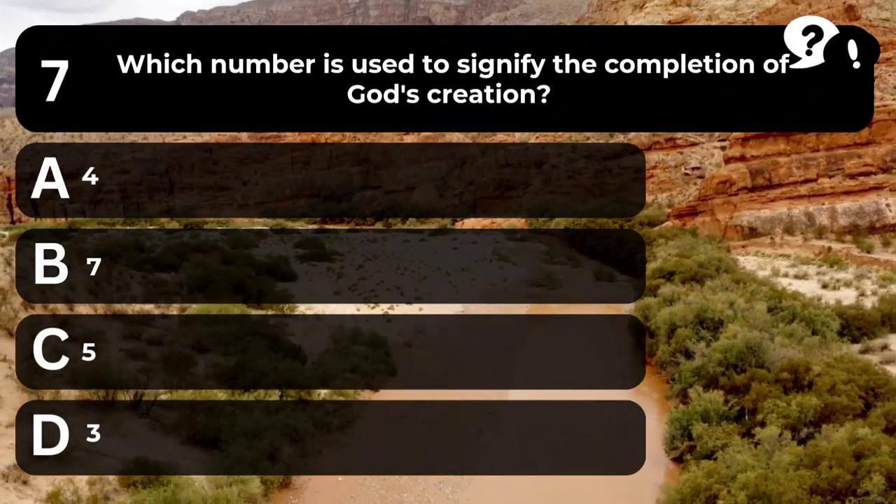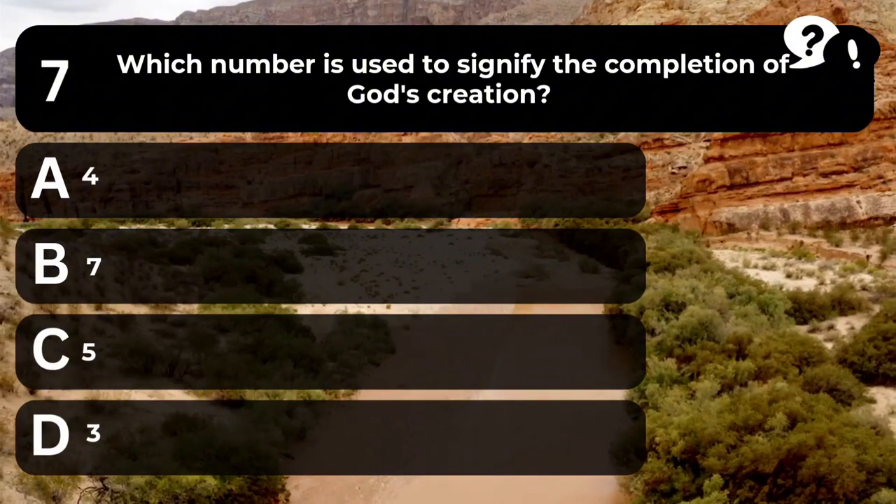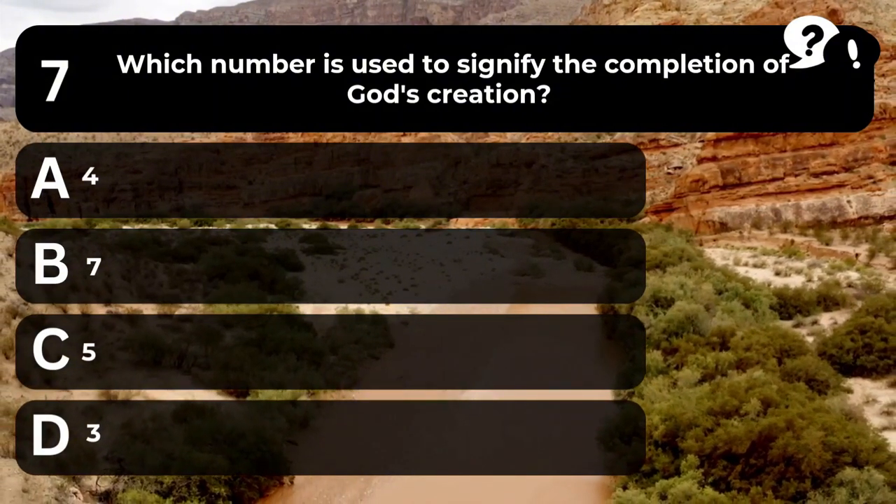Question 7. Which number is used to signify the completion of God's creation? A. 4. B. 7. C. 5. D. 3.